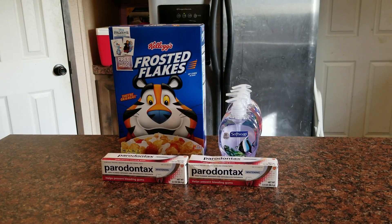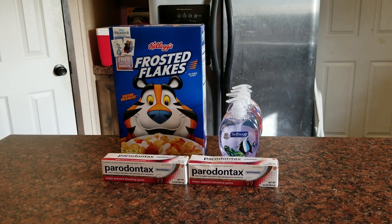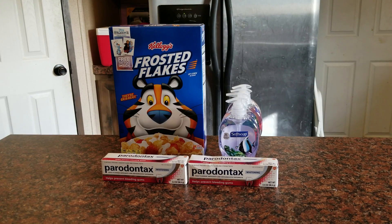The Parodontax was not on sale — regularly priced at seven dollars and twenty-nine cents — but I had a dollar and twenty-five cent manufacturer's coupon. They did beep but they pushed them through for me, which was great. On this first transaction I spent four dollars and four cents out of pocket. Then I went back and got the Kellogg's Frosted Flakes, which were on sale for a dollar ninety-nine, and I got them for a dollar forty-nine with a fifty-cent manufacturer's coupon.